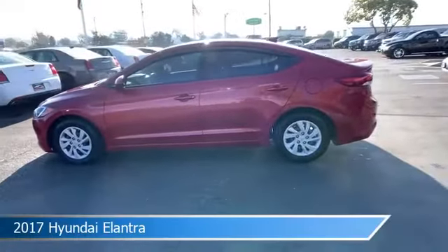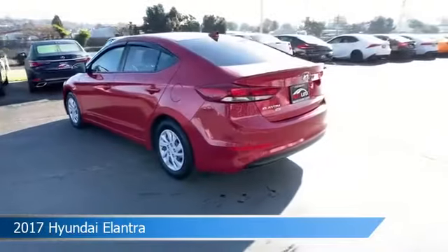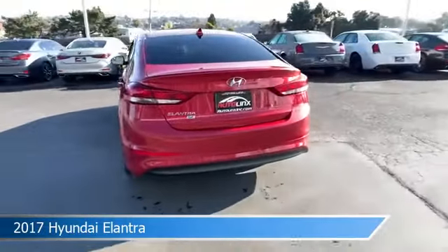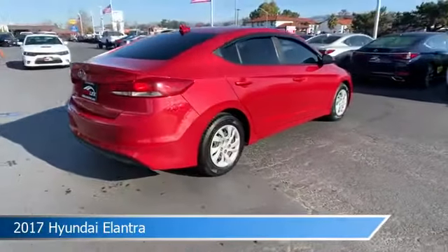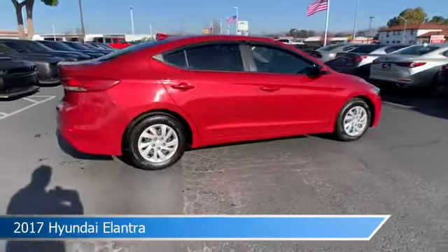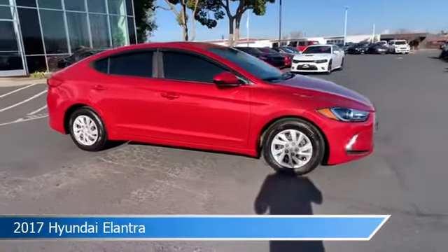Take a look at this 2017 Hyundai Elantra, equipped with an Auto 6 SPD Shiftronic transmission in scarlet red. This car comes with some great features including alloy wheels, power windows, anti-lock brakes, auxiliary input and more. Come in and check it out today.